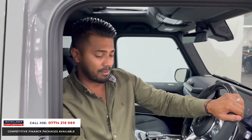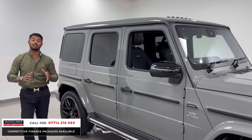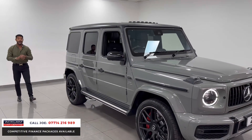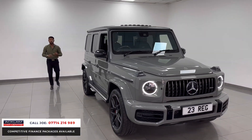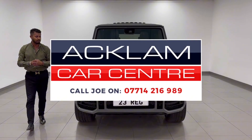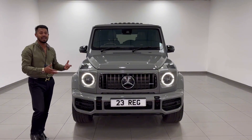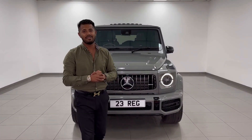Just a quick recap: it's done delivery miles, 23 registration. It's not just a G63 — it's the carbon edition with the G Manufacture pack and rear entertainment. But more importantly, it is VAT qualifying. The price you see on screen includes VAT and you will get a VAT invoice from us. Where else can you buy a car like this? It's physical, it's here. My name's Joe — don't miss out. Thanks for watching.